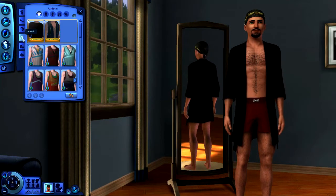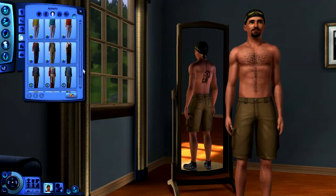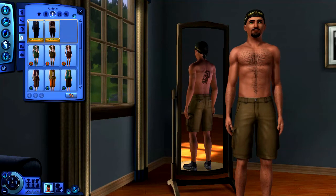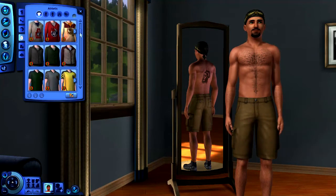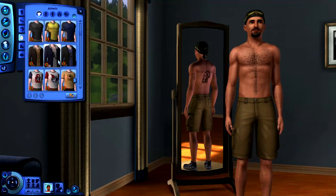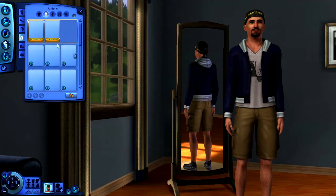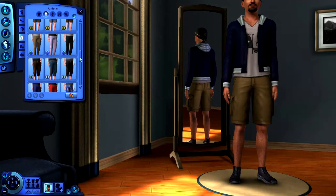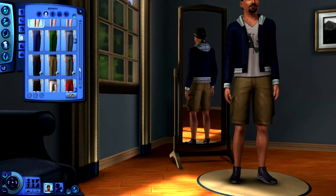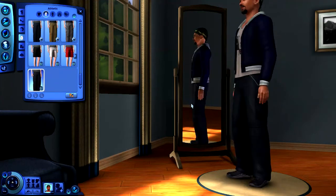For athletic wear, going to outfits again — but I might actually want to select an individual shirt since there are more individual shirt options. We'll do something like that, and for track pants let's go with something like this. That works.